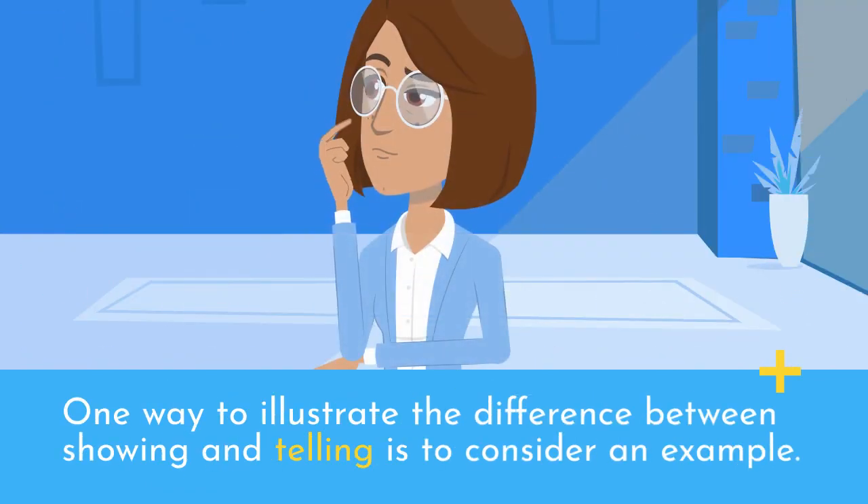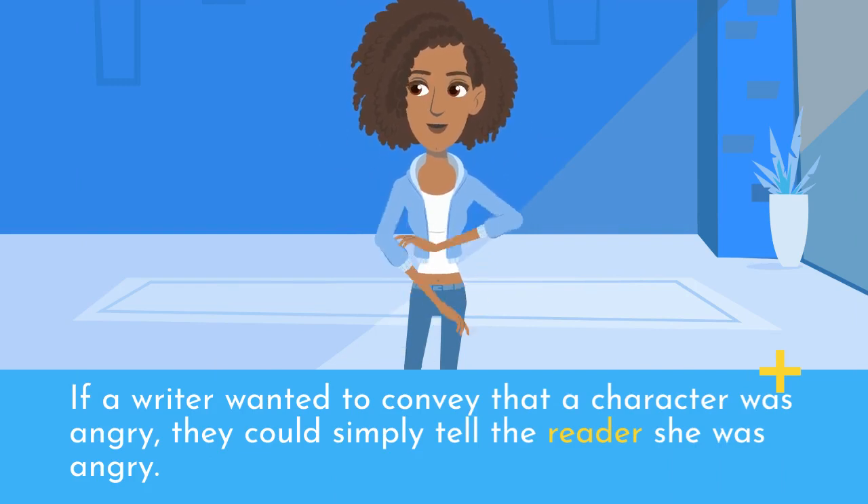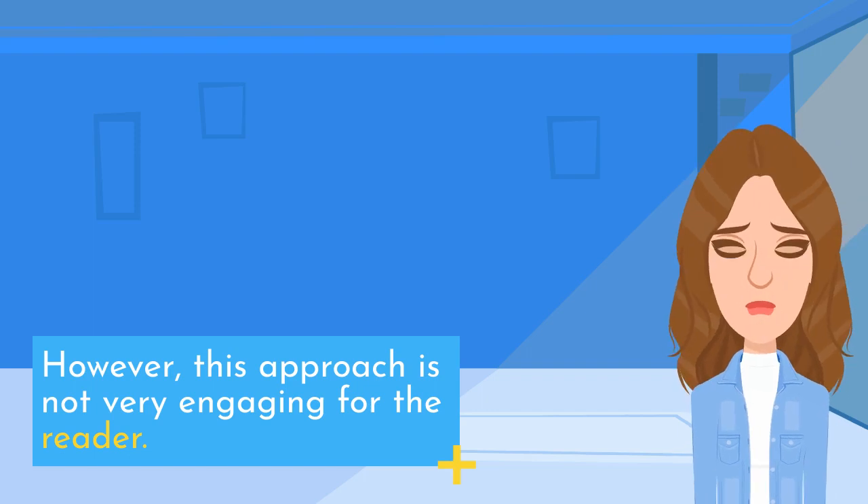One way to illustrate the difference between showing and telling is to consider an example. If a writer wanted to convey that a character was angry, they could simply tell the reader she was angry. However, this approach is not very engaging for the reader.